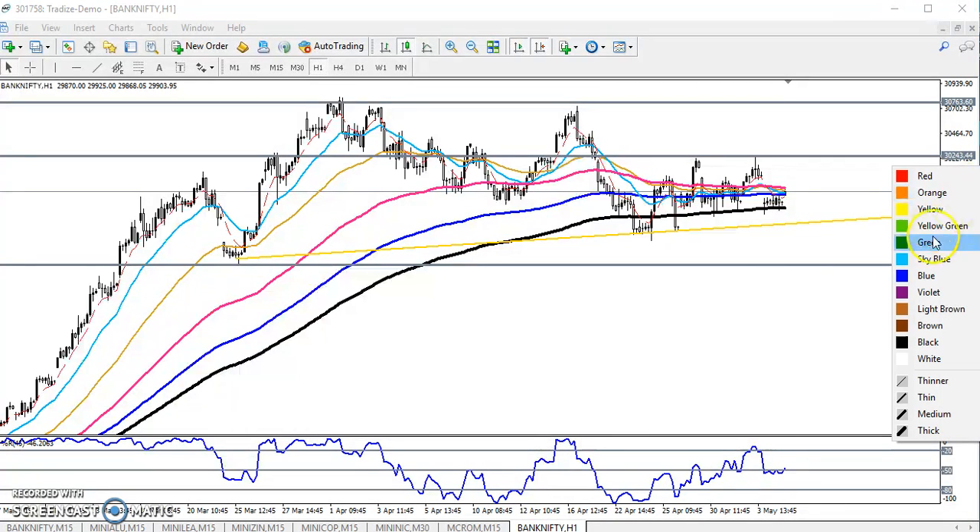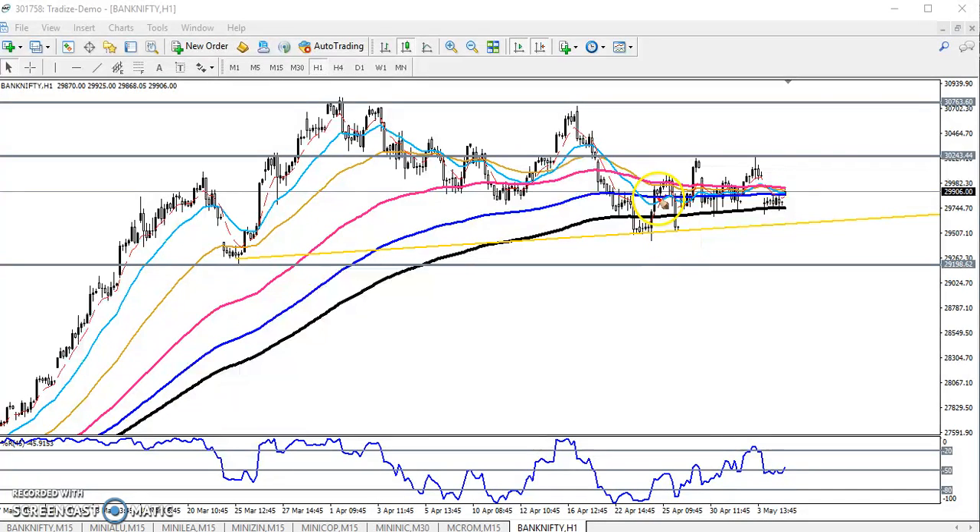Bank Nifty is running in a range. In my previous video I thought that Bank Nifty would run in this range only, and right now it is running in a small range here. We are expecting that Bank Nifty will stay in this range only — if you want to trade, you must trade within this range.